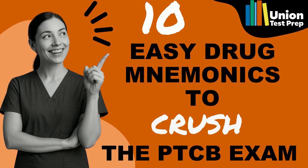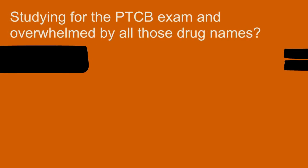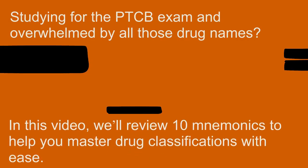10 Easy Drug Mnemonics to Crush the PTCB Exam by Union Test Prep. Studying for the PTCB exam and overwhelmed by all those drug names? In this video, we'll review 10 mnemonics to help you master drug classifications with ease.